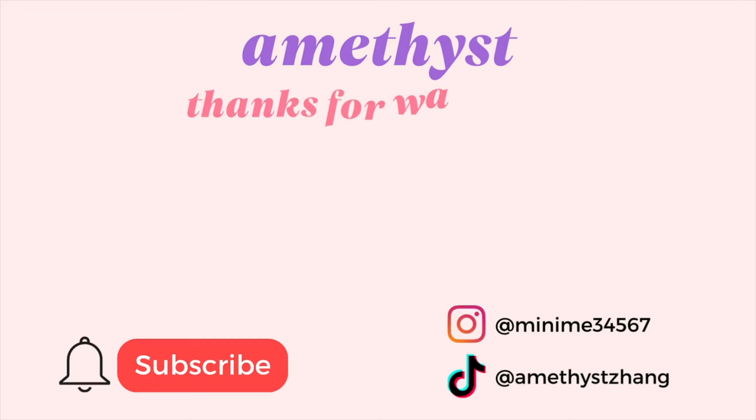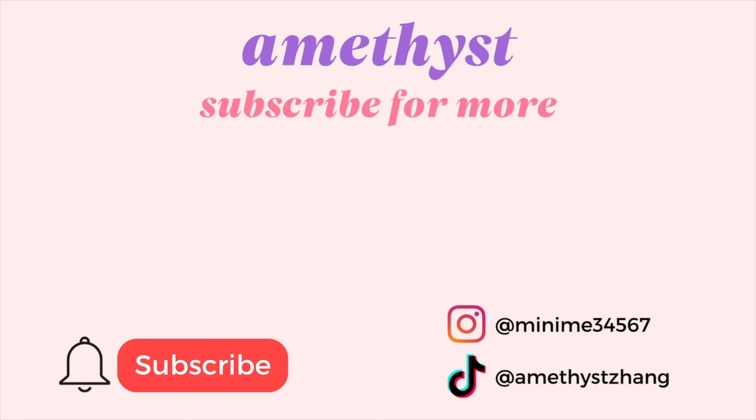That is all the travel essentials that I bought from Temu that I think are going to be very useful. This brings us to the end of my video. Thank you so much for watching — I really have to go pack now. I hope you enjoyed the video. If you did, please drop a like, comment, and/or subscribe. I will see you in my next video. Bye!